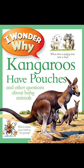Which is the ugliest bird? One of the ugliest-looking babies is the vulture chick, with its big beak and bare head and neck. But then its parents aren't that beautiful either.